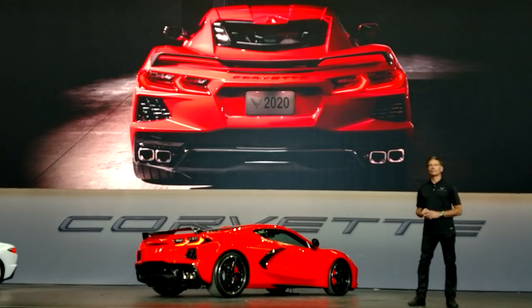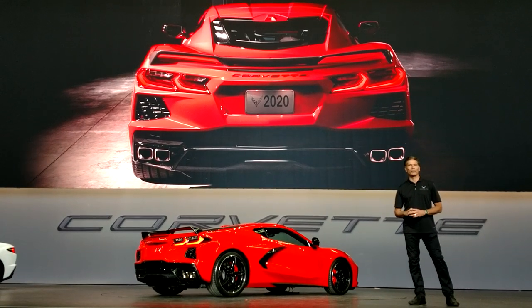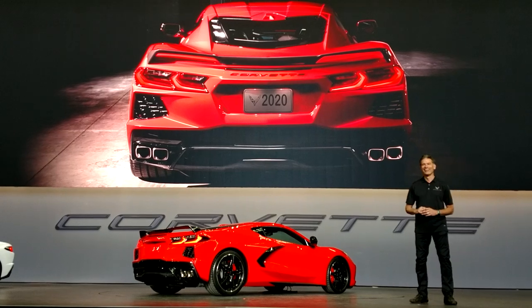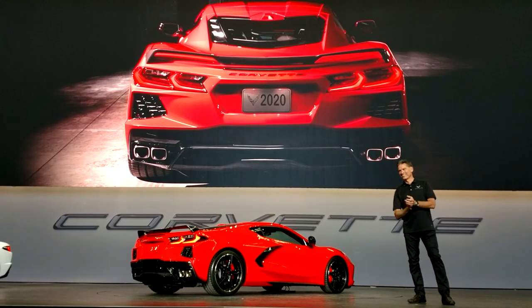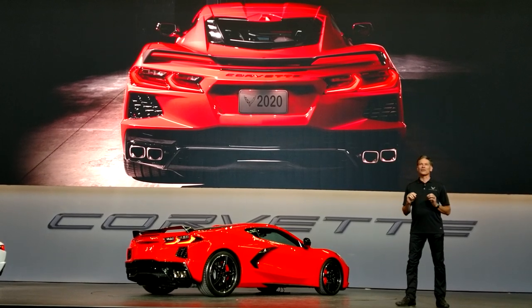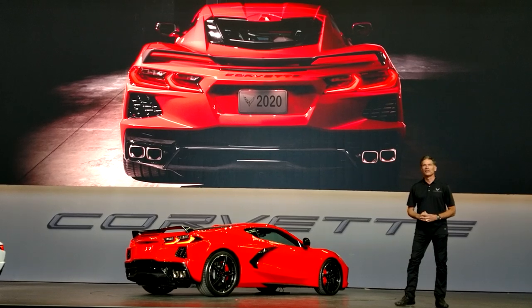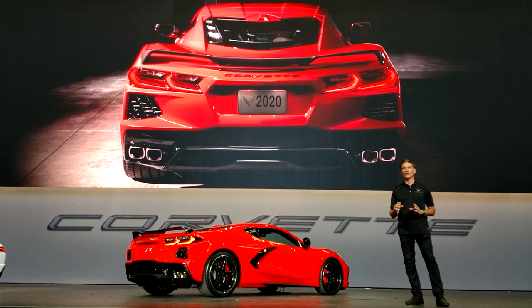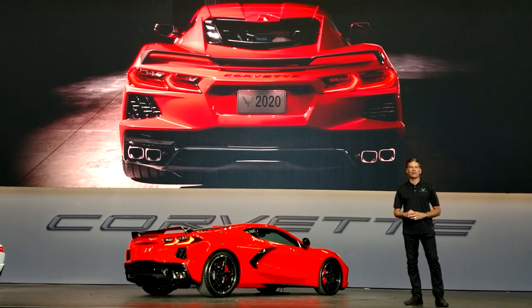The purity of this feature was so significant that we hid the door handle releases underneath the side intakes to keep it clean and uninterrupted. As you move around to the rear of the car, where most people will see the Corvette, the dual-element tail lamps are uniquely Corvette with an enhanced three-dimensional execution. With the wide lamp location and the lower dual exhaust tips, the rear stance exudes the performance of a true exotic.